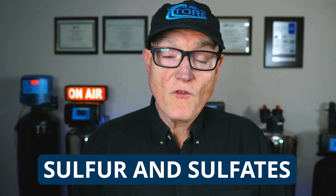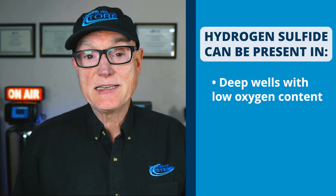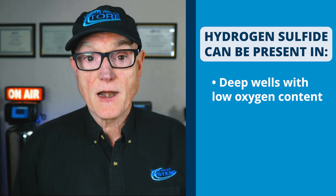Hydrogen sulfide is a very common issue in well water. The odor itself is a gas produced by various types of sulfur-reducing bacteria and in some cases iron-reducing bacteria. Basically, these bacteria use the sulfates in the water for their metabolism, and in the process of living, growing, and dying, they give off this hydrogen sulfide gas as a byproduct. This typically occurs in deep wells with low oxygen content and also in other oxygen-starved environments such as your water heater.